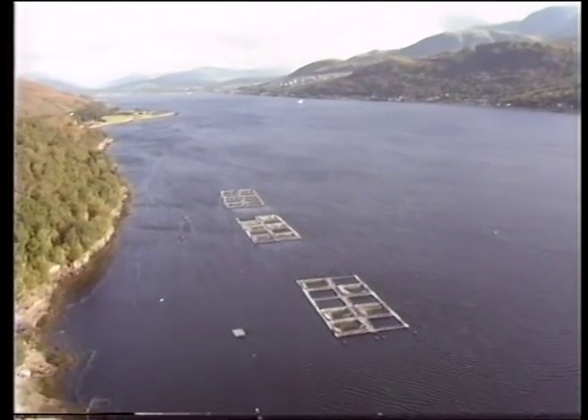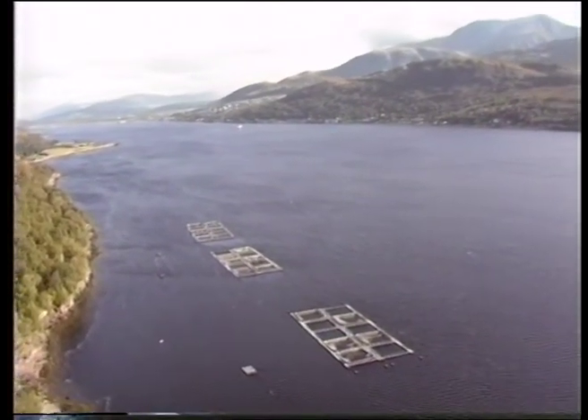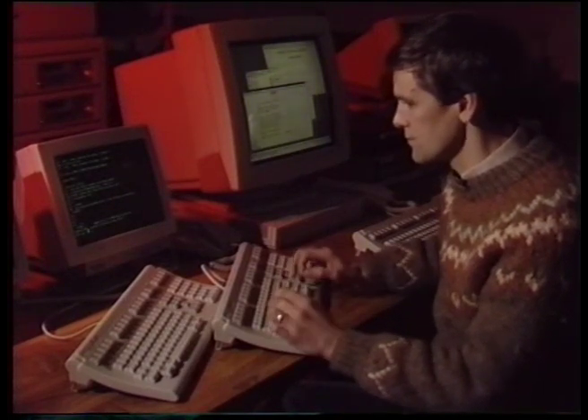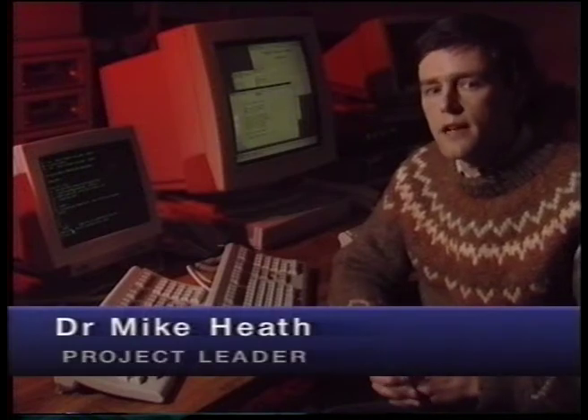The Marine Laboratory in Aberdeen, together with the University of Strathclyde and the Plymouth Marine Laboratory, have mounted a major research project to study the problem. The aim is to produce a computer model of a sea loch's environment. The effect of a new fish farm or land drainage scheme on the productivity of coastal waters is going to vary from site to site, and it's not at all easy to calculate what the effect is going to be in any particular instance. The approach we have to use is computer modelling.